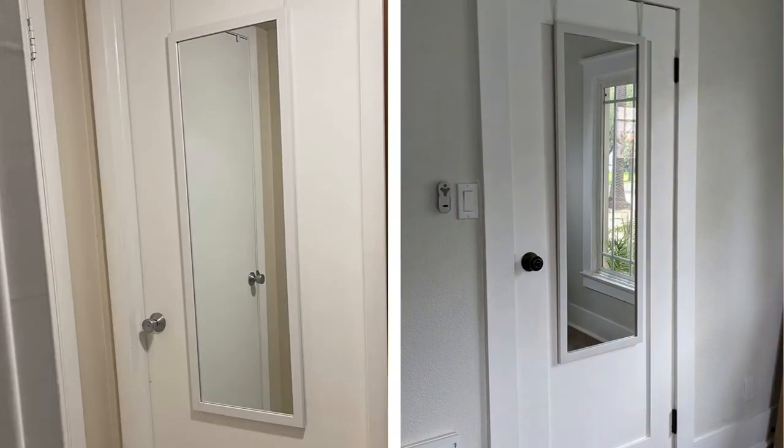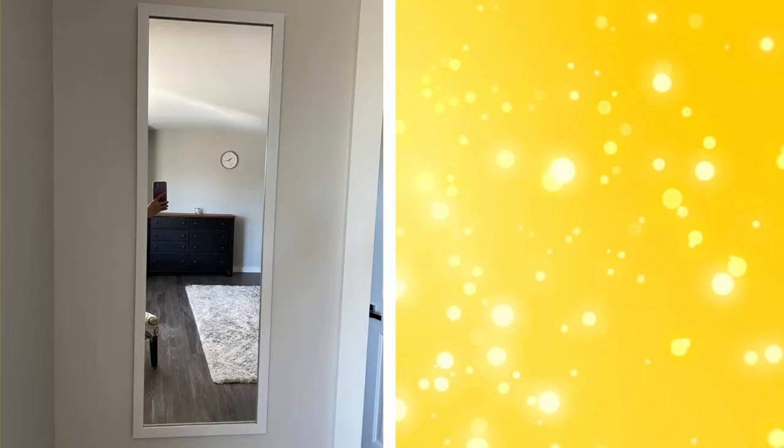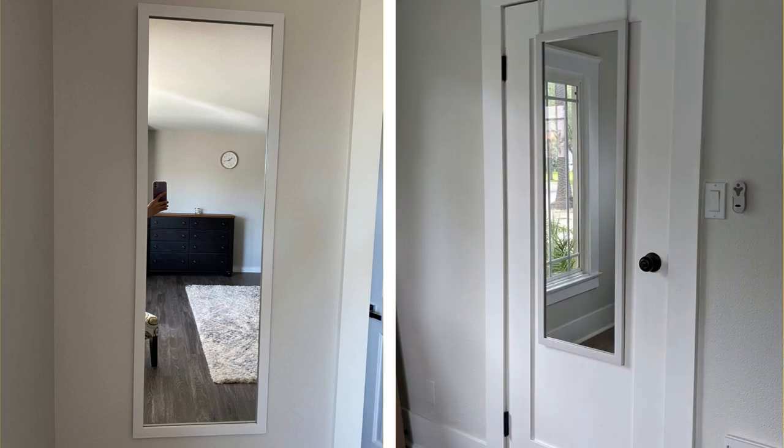15. Over-the-door mirror. An over-the-door mirror can save wall space while adding functionality to your bedroom. It offers a full-length view, which is great for checking your outfit before heading out. Some over-the-door mirrors also come with storage space at the back, such as hooks for hanging accessories or shelves for cosmetics. When installing, make sure your door can support the weight of the mirror.